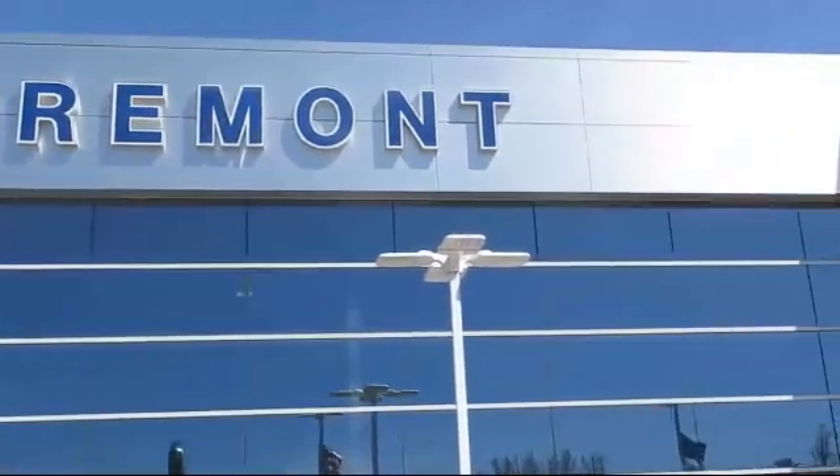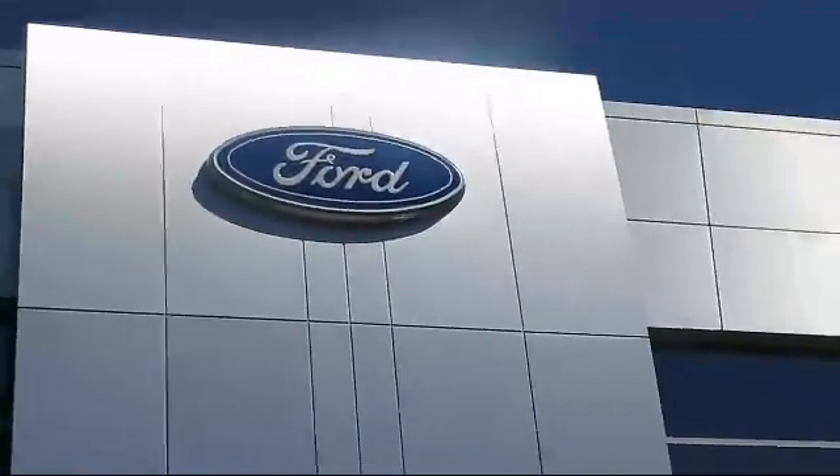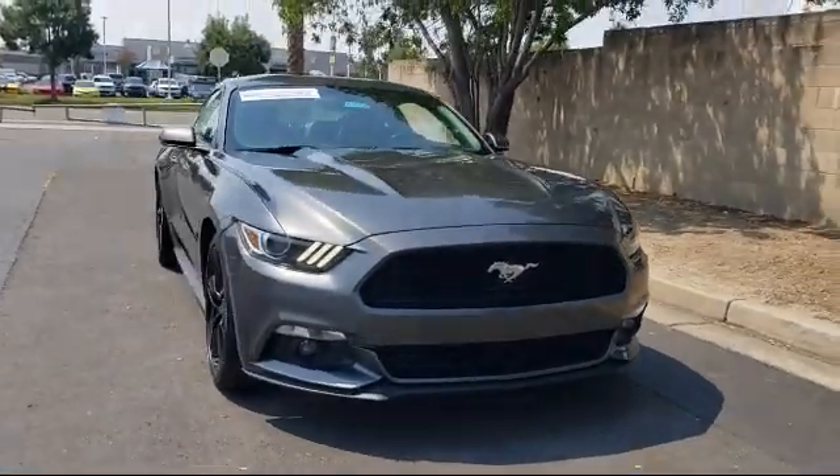Welcome to Fremont Ford, and here's a look at another vehicle from our great selection of pre-owned vehicles, and comes equipped with Rear Spoiler,